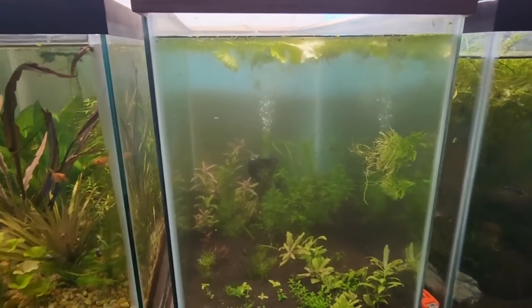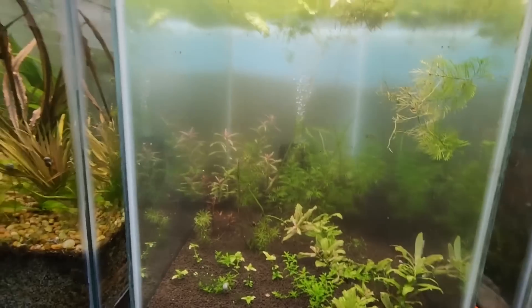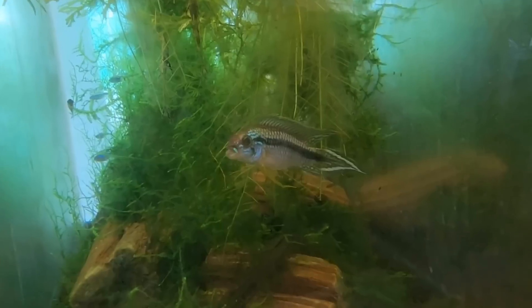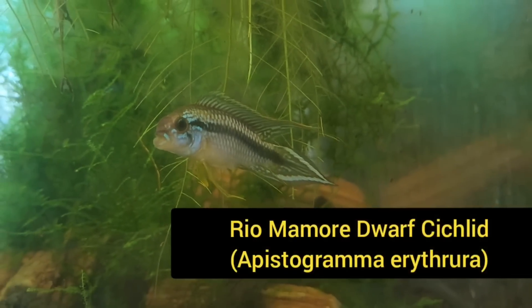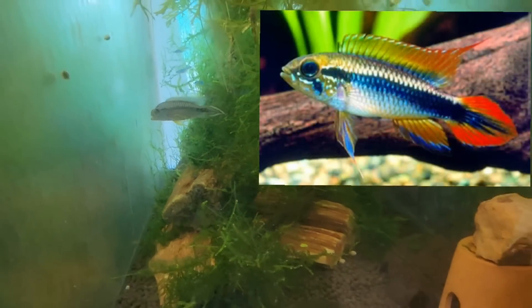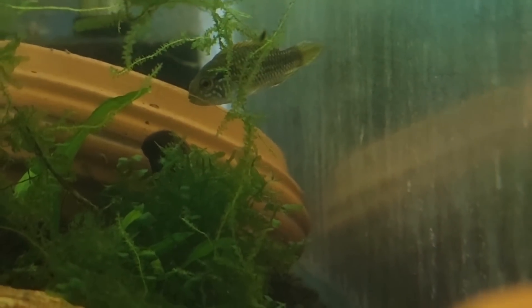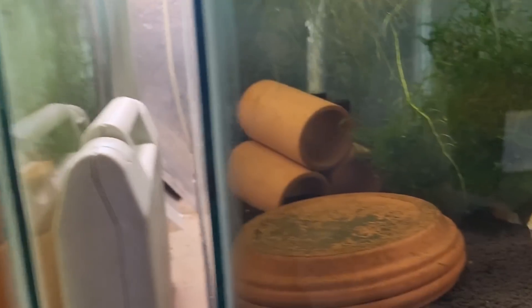Moving next door, there's a little betta in there. And then another killifish hanging out somewhere. Here we've got an apisto - is this a McMasteri? Actually this was a Rio Momoi, then Agazizia. Something wrong with his mouth - maybe a tumor. I haven't bred him yet, but the female's in the back where she could have fry. If she does, I'm going to be very happy. She might be guarding it. There are some dither fish - neon tetras, blue neon tetras.